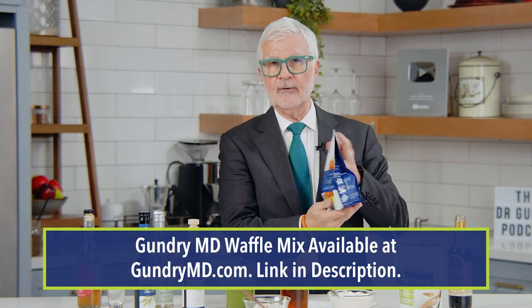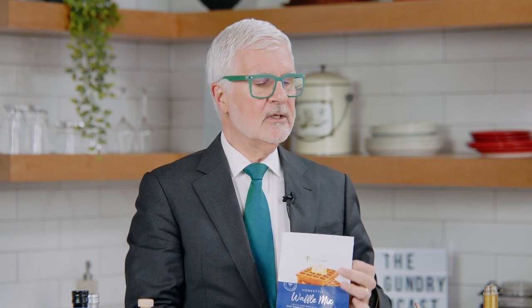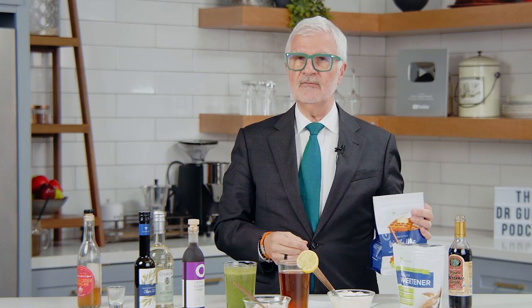Add vinegar to baked goods. My waffle mix actually calls for adding some vinegar to the mix — just take a teaspoon of vinegar and put it in whatever you're going to bake. The vinegar will be affected by heating, but you're not looking for friendly probiotics. You're actually looking for acetic acid, plus the remnants of what those probiotics make — postbiotics. Even the mother contains some of those remnants you're looking for.